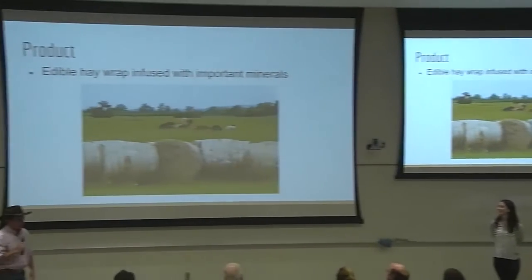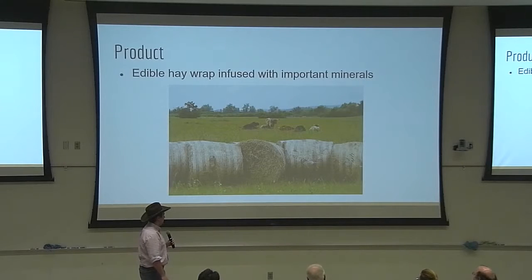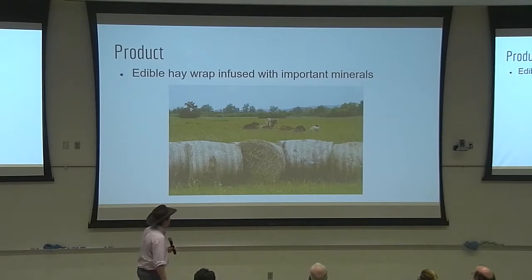I'm going to assume that a lot of you guys are not big on the agricultural industry and don't know a whole lot about large-scale agriculture, natural beef production, or anything like that. So I'm going to teach this at like a third grade level of how we developed this product. Please don't take any offense to it — I just want to be able to convey what it is. So these are cows, and those are hay bales. Cows eat hay bales.